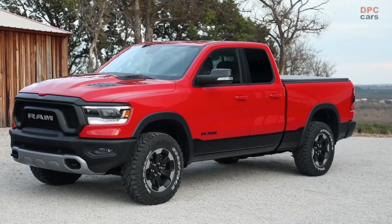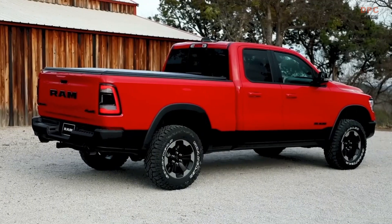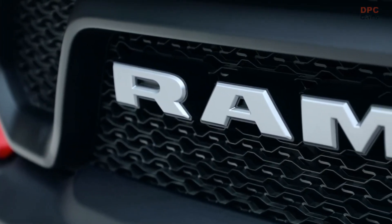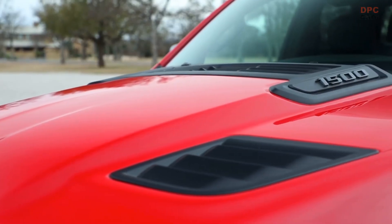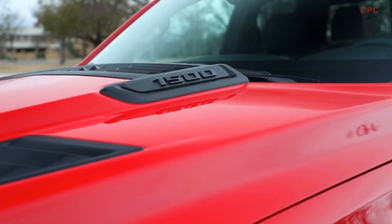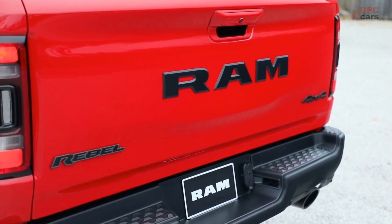Ram is gearing up to introduce yet another exciting addition to the European market. In the upcoming weeks, this renowned American brand will make the highly anticipated 3.6-liter e-torque Pentastar V6 engine available in Europe. This introduction perfectly aligns with Ram's product plan, which aims to offer engines with lower CO2 emissions, promoting environmental sustainability. The forthcoming engine release is generating significant buzz among enthusiasts and the press.